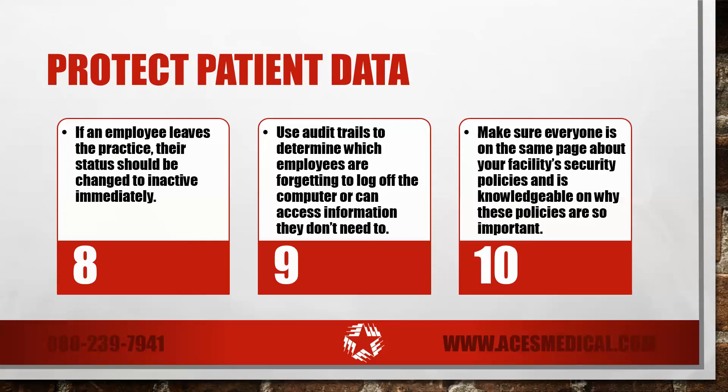Keep IT staff aware of staffing changes. If an employee leaves the practice, their status should be changed to inactive immediately to prevent them from accessing the system.